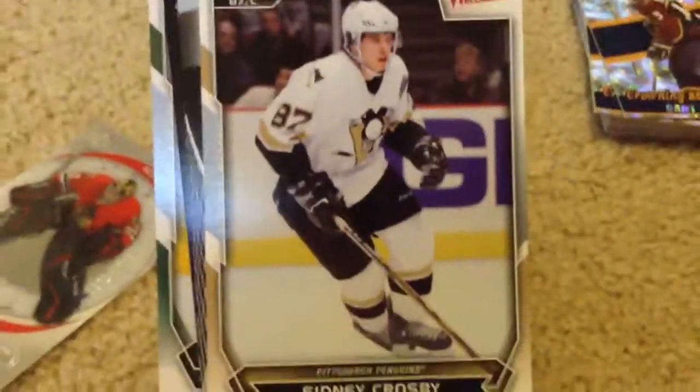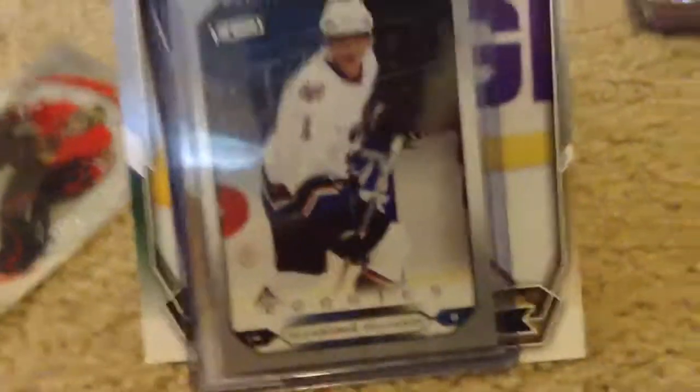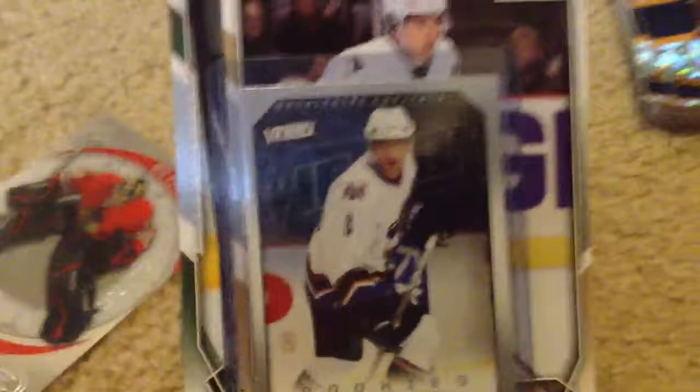I also have some of those big cards. I've got a Gaborik big card, a Kopitar big one, a Backstrom big one, and I also have a Crosby big one, which I think might go for a little bit. Ovechkin rookie — that one's from Victory, so it's not worth that much. A Vannick Young Gun — like I said, a bunch of Young Guns.